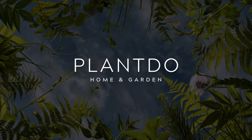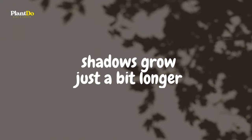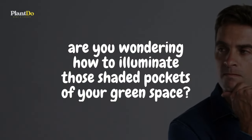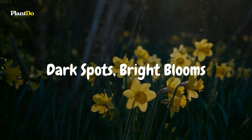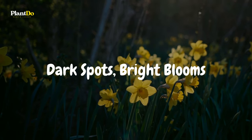Hey there, passionate plant parents and garden enthusiasts! As the sun dances lightly across the horizon and shadows grow just a bit longer, are you wondering how to illuminate those shaded pockets of your green space? Well, fret not! Today on Dark Spots, Bright Blooms, we're bringing the spotlight to those often overlooked, cooler corners of your garden.